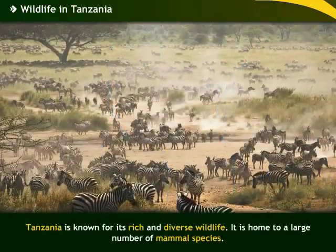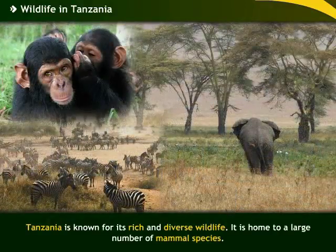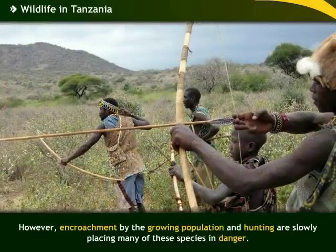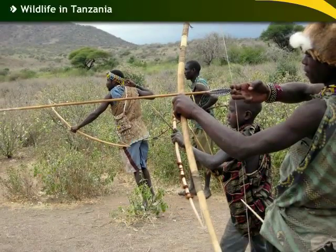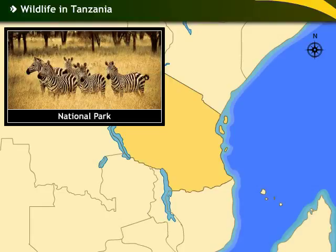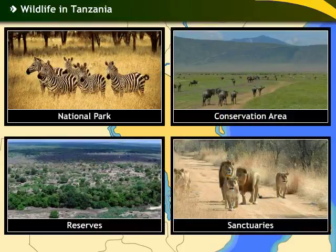Tanzania is known for its rich and diverse wildlife. It is home to a large number of mammal species. However, encroachment by the growing population and hunting are slowly placing many of these species in danger. In order to restrict indiscriminate hunting, the government has established a number of national parks, conservation areas, reserves and sanctuaries.